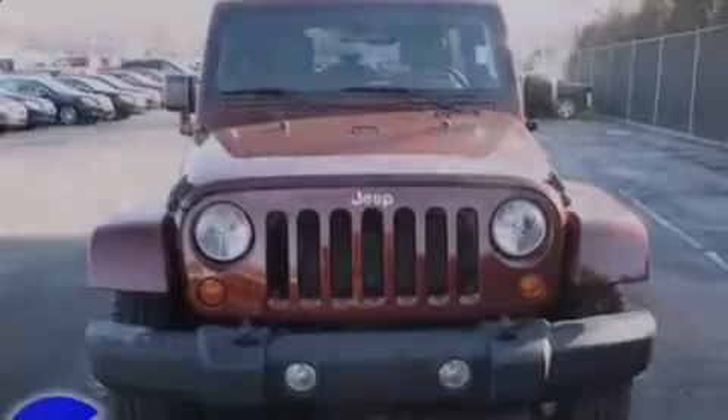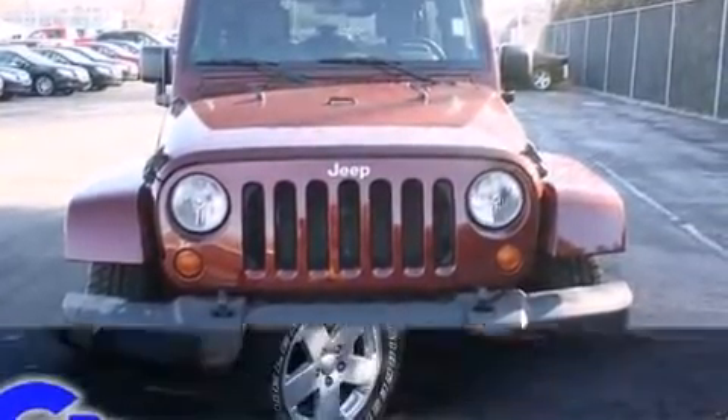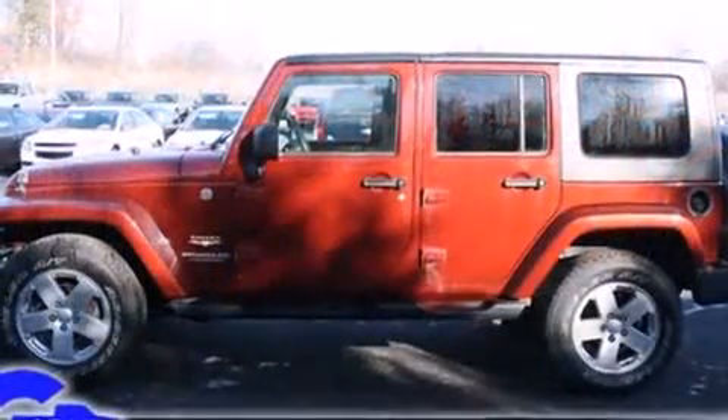The 2007 Jeep Wrangler. Under the hood, you'll find a six-cylinder engine with more than 200 horsepower, providing a smooth and predictable driving experience. Four-wheel drive allows you to go places you've only imagined.